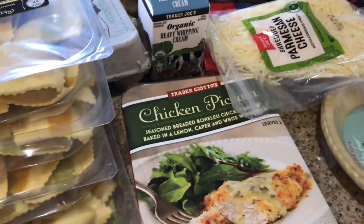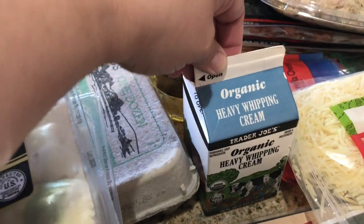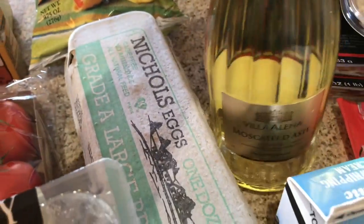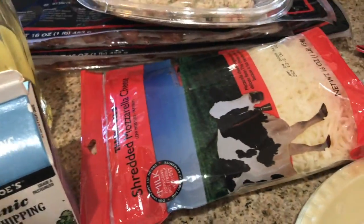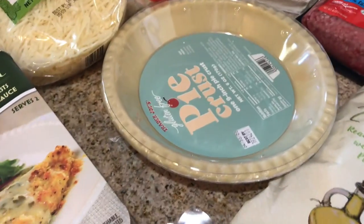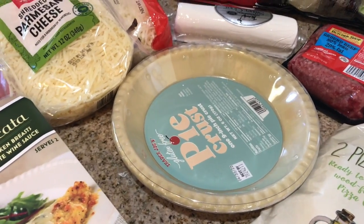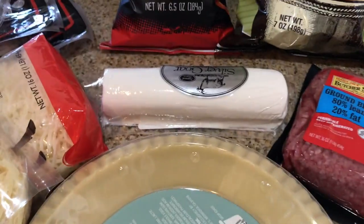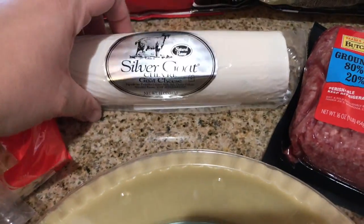Picked up some cilantro for our Chipotle bowls. Chicken piccata is always a favorite. Some heavy whipping cream that I like to use in my oatmeal. Some corn chips, eggs, our favorite Moscato. I got some more Parmesan cheese and some mozzarella cheese. Another pie crust because I might do a quiche — not entirely sure, but I'll just throw it in the freezer. I did get some of our favorite goat cheese. I like to put this on pizzas too.